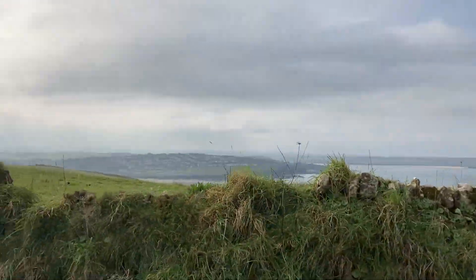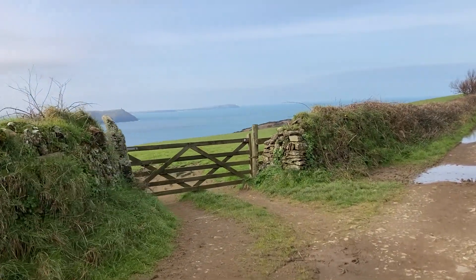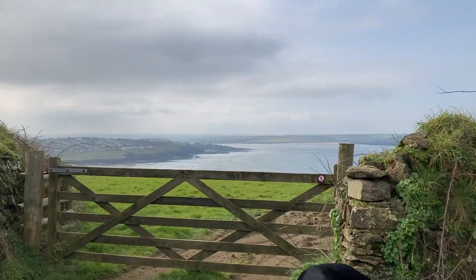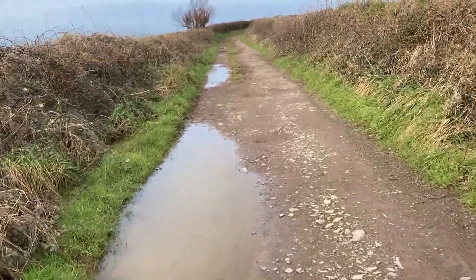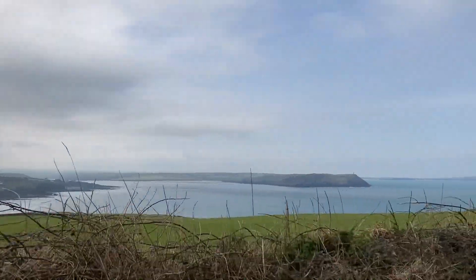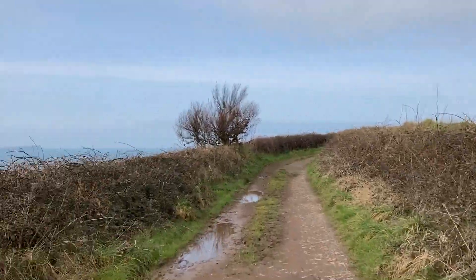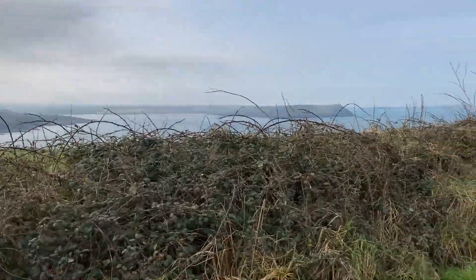We'll just stop here for a minute and let you enjoy the absolutely stunning view. There are puddles, so obviously if you're on a tramper it's not too bad, but if you have a wheelchair-assisted vehicle or a regular wheelchair you're going to get a bit muddy — so please be prepared. Look at that coastline! We can actually see there's a drone to the right of us — watching him, watching me, watching them.